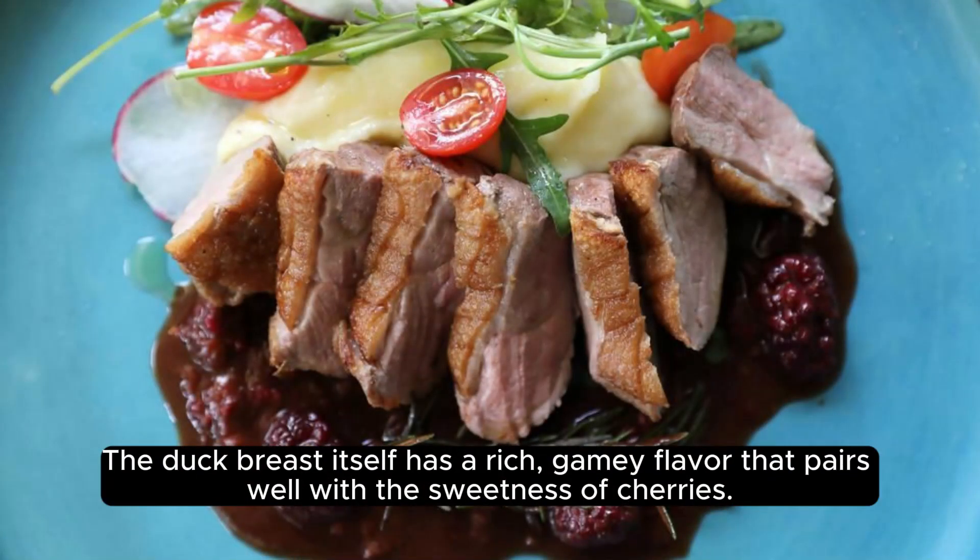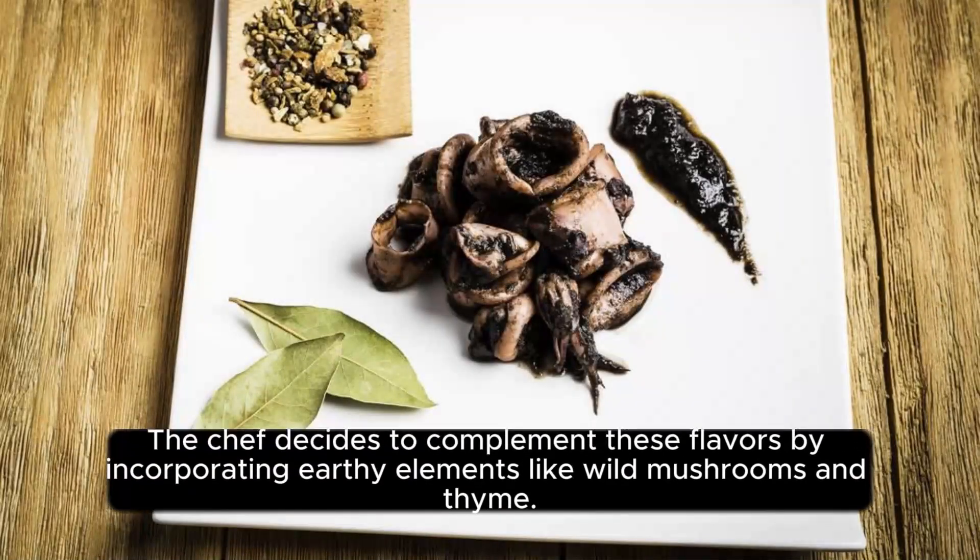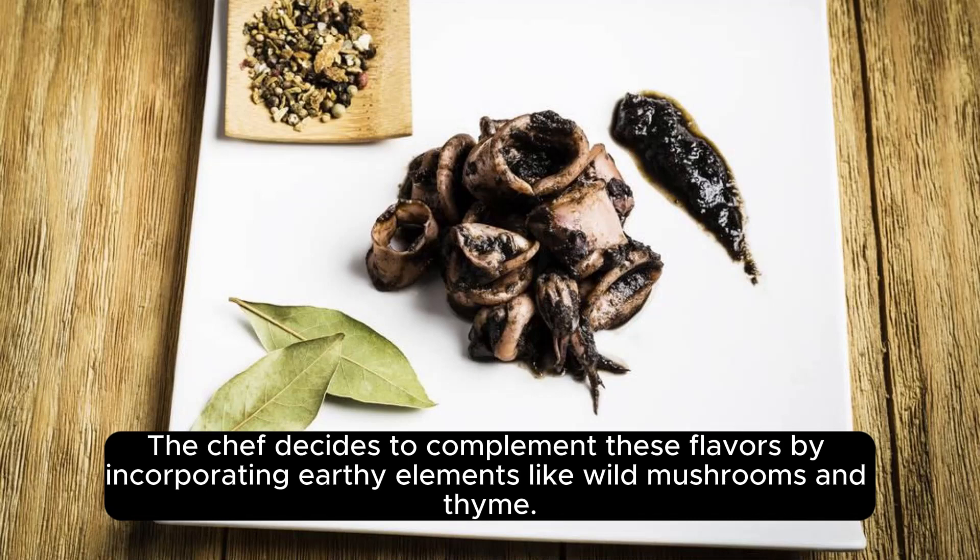The duck breast itself has a rich, gamey flavor that pairs well with the sweetness of cherries. The chef decides to complement these flavors by incorporating earthy elements like wild mushrooms and thyme.